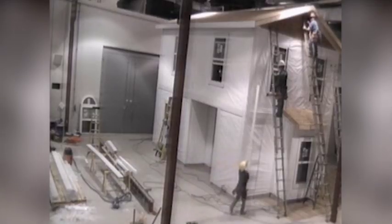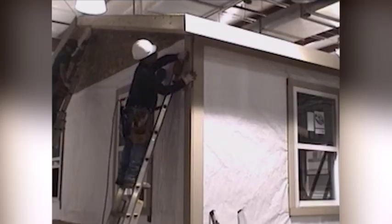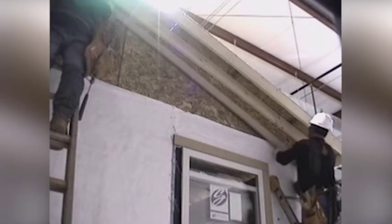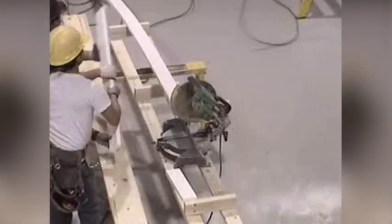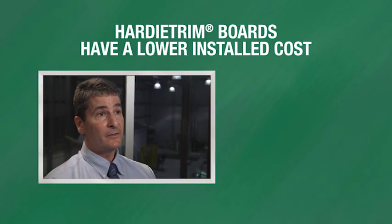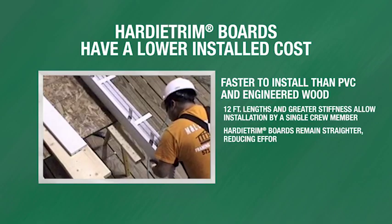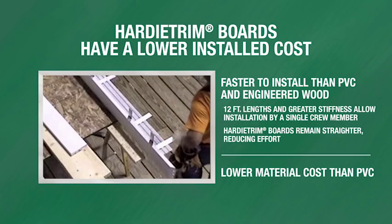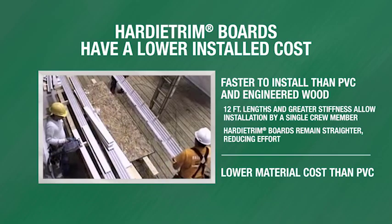All in all, Hardy trim boards saved our sample crew both time and money over PVC and engineered wood trims. Overall, the study found that the James Hardy trim board was as quick and easy to install as the other materials evaluated, and that the installed cost of James Hardy represented a significant savings compared to the cellular PVC product and also compared to a pre-finished engineered wood trim product.